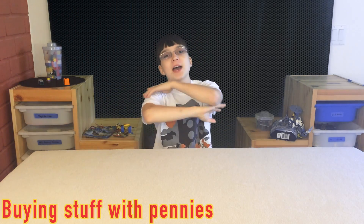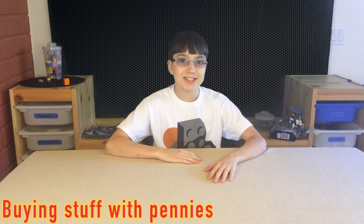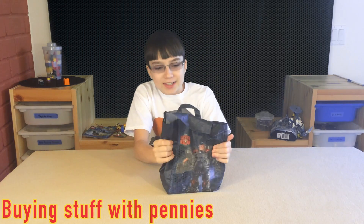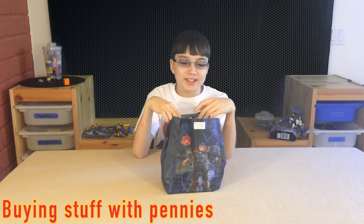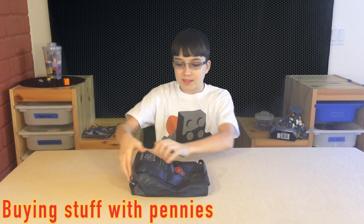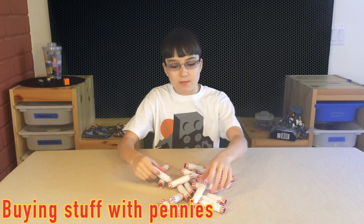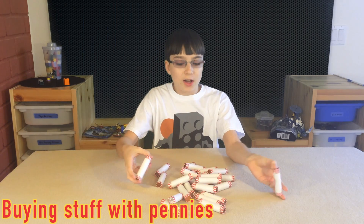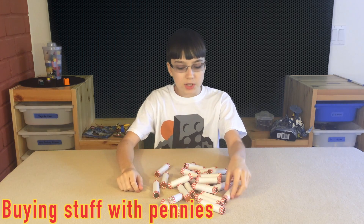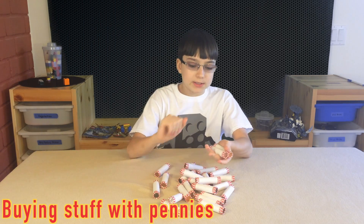That's right, I'm gonna buy the Easter scene — the egg making Easter scene — with 1,000 pennies at the Lego store. And this is 1,000 pennies inside this bag right here, so I'm gonna dump them all out. A few days ago, my mom went to the bank and got a lot of pennies — $13 worth of pennies. We're gonna use 10 of these dollars to buy the scene.